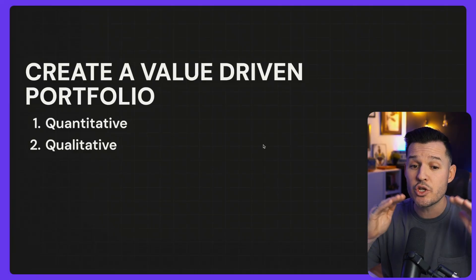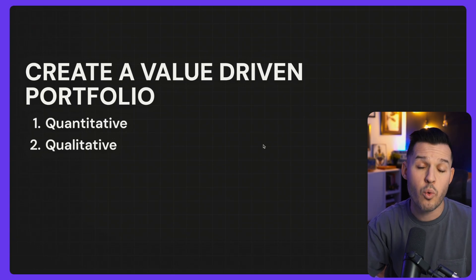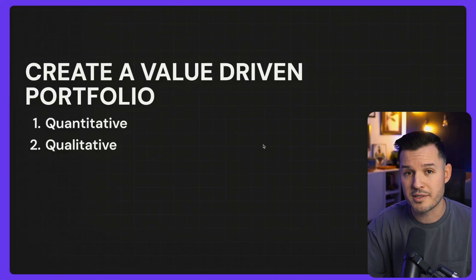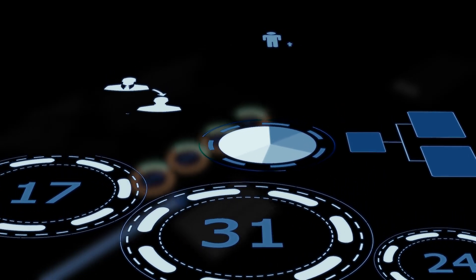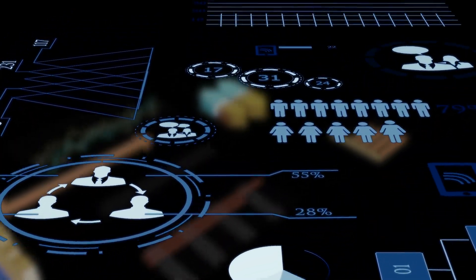I recommend two things go into any good value-driven portfolio: quantitative metrics and qualitative metrics. These are user experience design principles directly applied to showcasing value as a creative. Quantitative means hard numbers — analytics, metrics, revenue increases, traffic increases. As you're just beginning, you're probably not going to have a lot of that, so you'll lean heavily on the qualitative metrics.